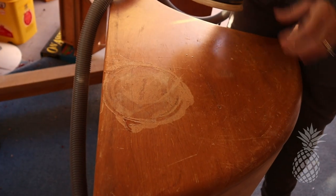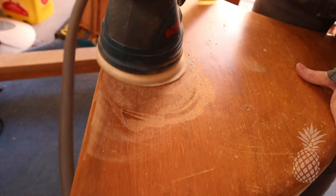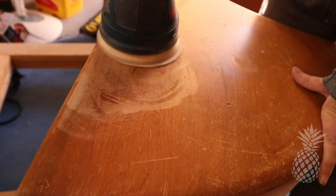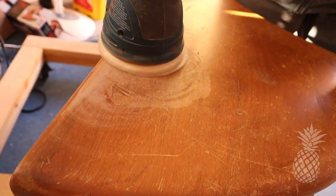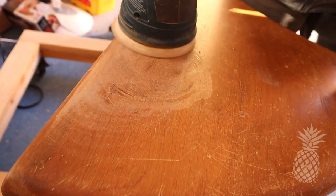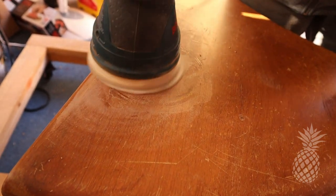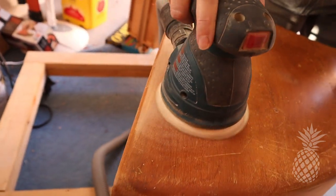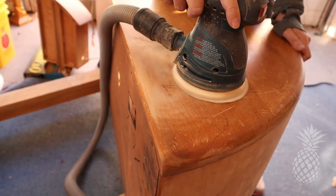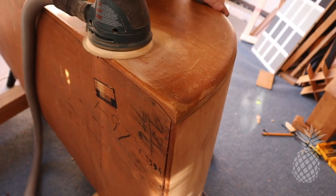One of the best things about Haywood Wakefield furniture is that they are all made of solid wood. In this case, this is northern yellow birch, and it was just amazing to work with. As you can see, there was water damage on top. I was a little bit afraid of there being a stain, but I started off with 80 grit sandpaper because I had no worries at all about burning through any veneer. The finish came off beautifully and there was no stain from that water damage, so that was really exciting.